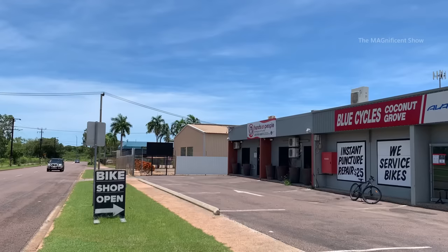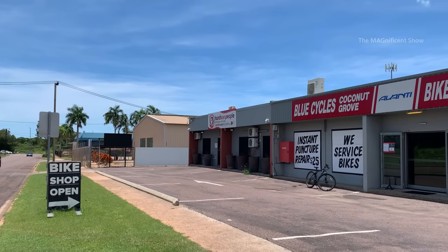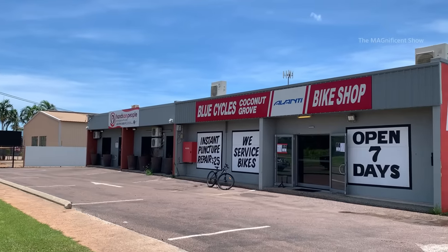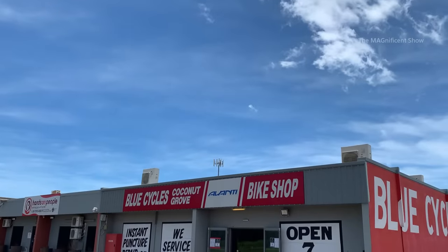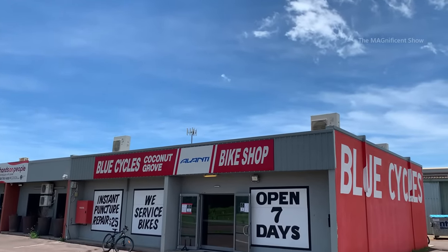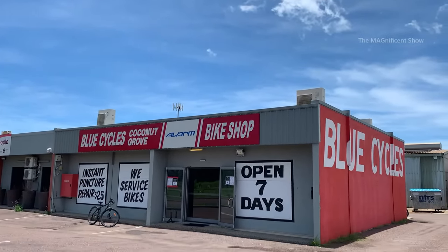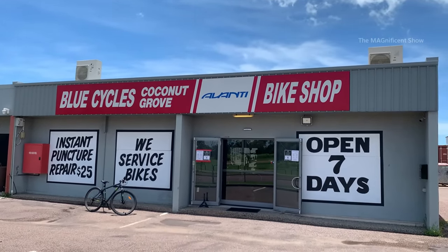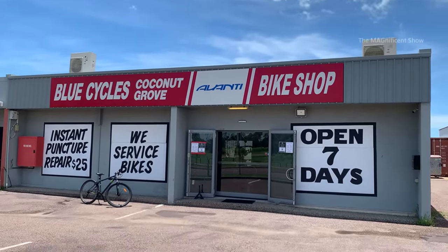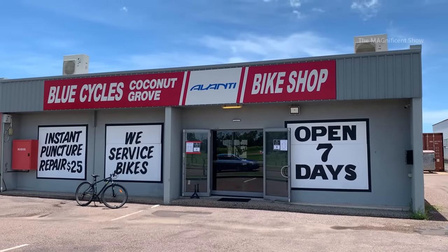They sell different kinds of bicycles and spare parts. Also, they keep this shop open all 7 days a week and provide bicycle services. This is the shop guys — you can clearly see the entrance. So let's go inside and have a look.